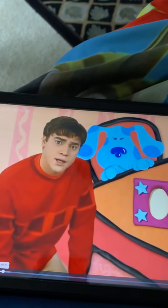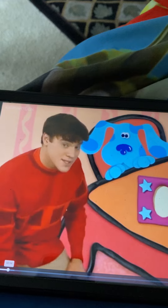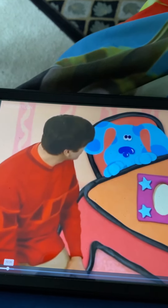I wonder where else we could play. Blue, where do you want to search for shapes?